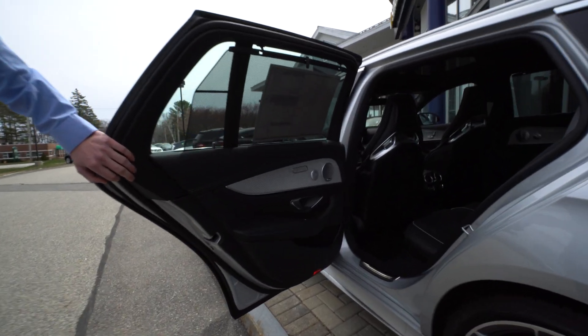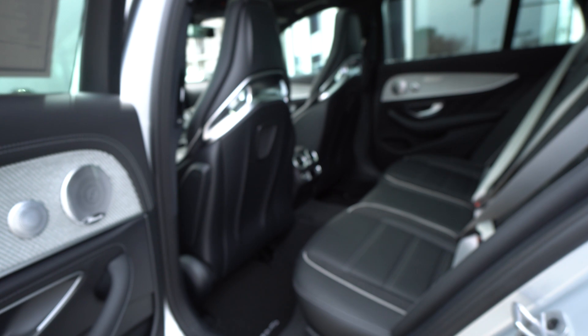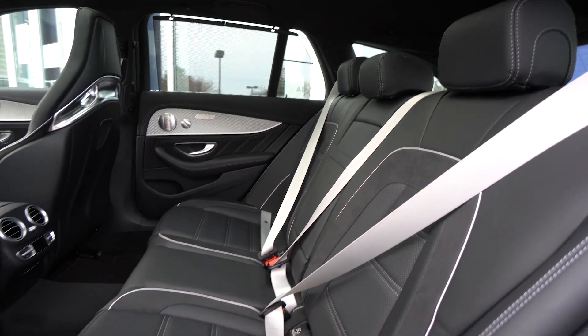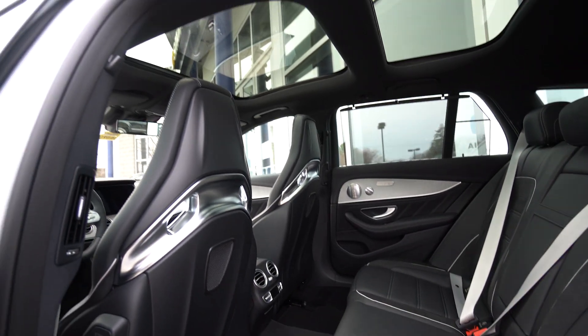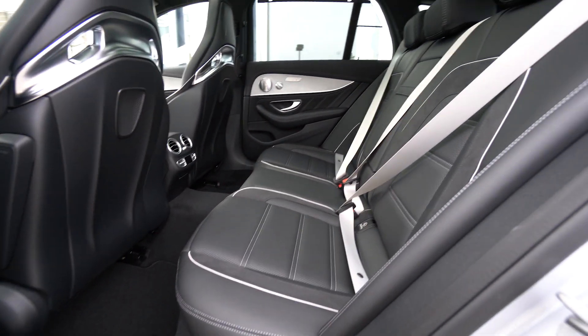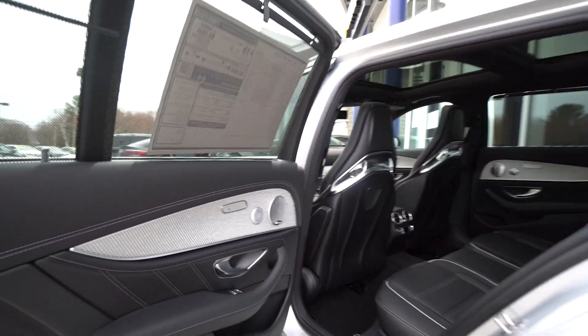Moving along to the interior, you begin to see the metal weave trim — something we talked about on the phone — and it really ties together with the Iridium Silver exterior. You have that silver stitching and piping, and then the seat belts as well. The vehicle was custom built to all tie in together as a very unique, very special kind of build.